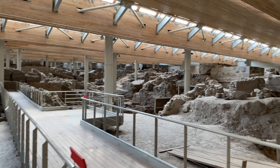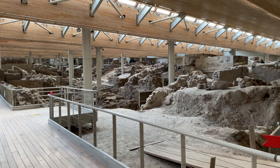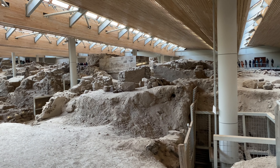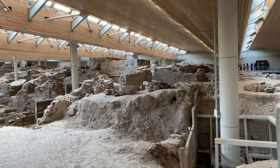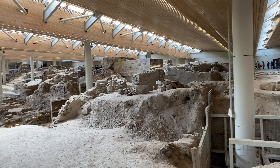This was buried in volcanic ash and is being excavated. The volcanic eruption was around 1600 BC. This is a Bronze Age settlement, and there were people living here even in the Stone Age.